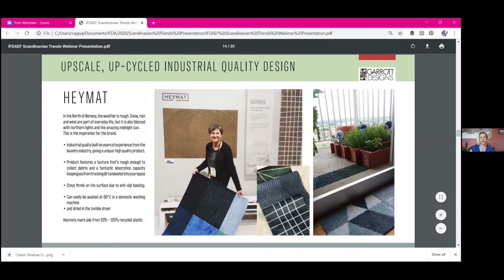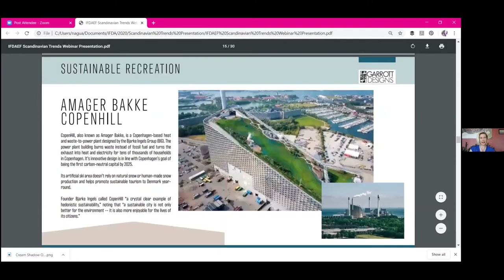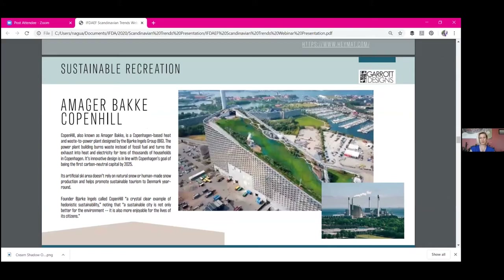Those attitudes are coming to the U.S. — they've been here in some cases, especially with independent small designers. On a larger scale, there's sustainable recreation: BIG Architects created a ski hill on top of a waste management plant that incinerates waste to heat homes in Copenhagen. It's part of a green initiative where Copenhagen wants to be completely green by 2025.